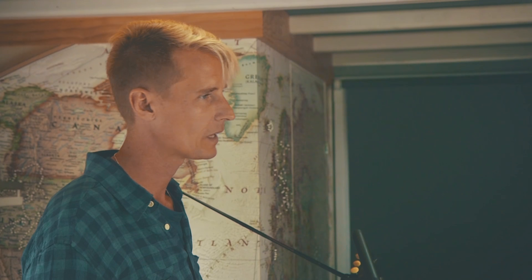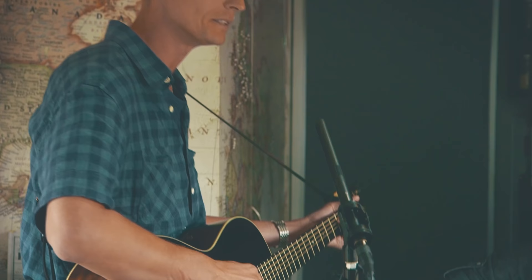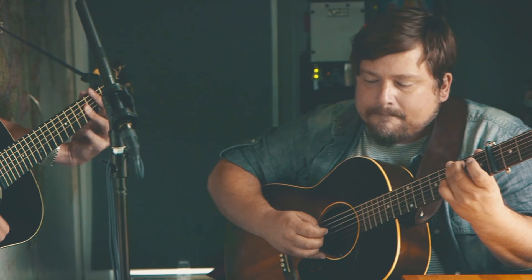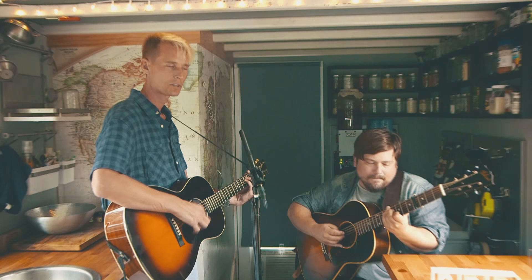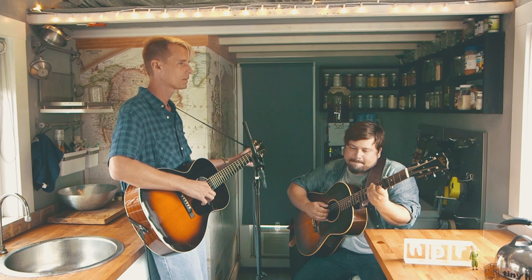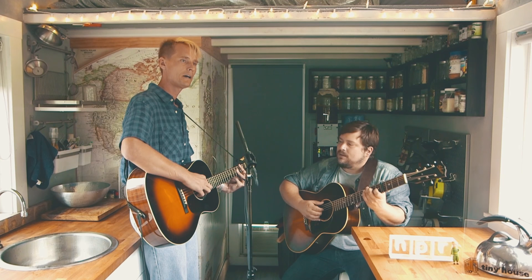No matter where I roam, there's always something that reminds me of home. I don't know why it is, but it's true. Right now I long to taste the sugar from the sugar beet. I sit on the gravel crossroads and listen to the waves of wheat. And she still lives there — does she think of me?